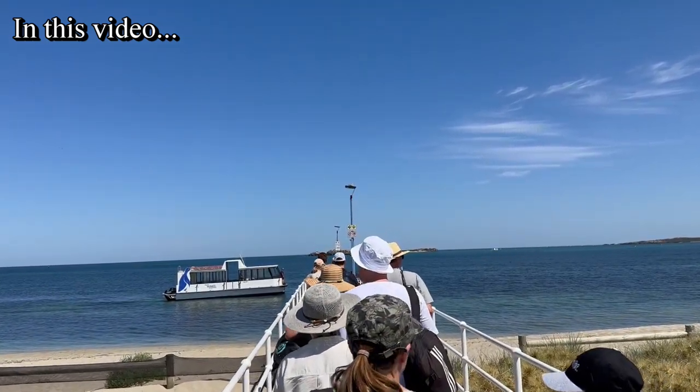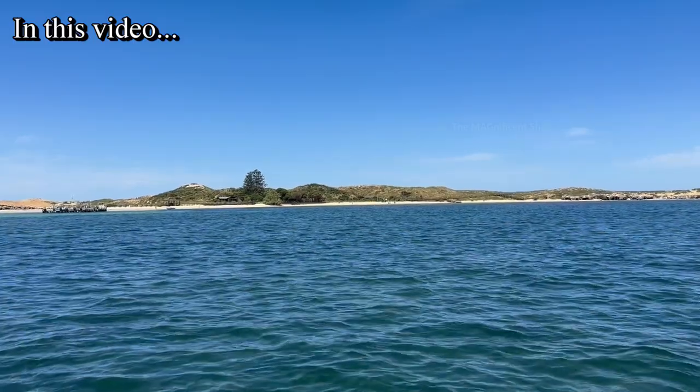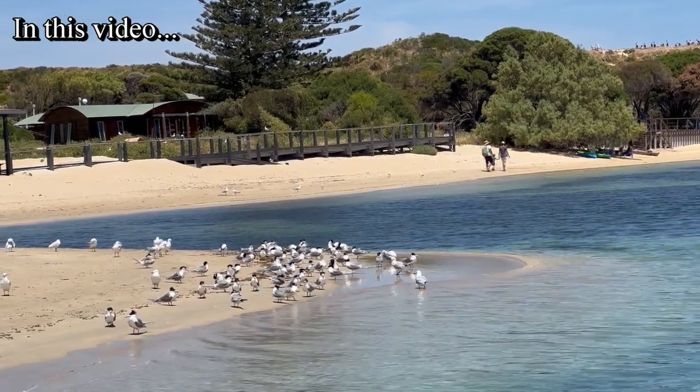G'day everyone and welcome to another beautiful video. In this video I'm going to share my experience of visiting a nature reserve called Shoalwater Islands Marine Park in Rockingham in Western Australia.